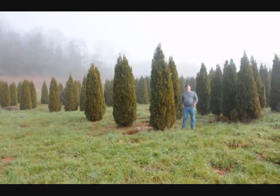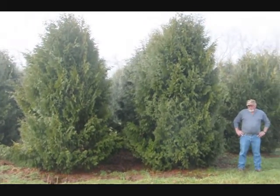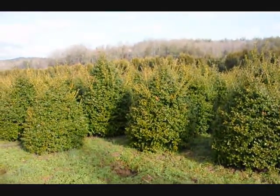This is a block of emerald green arborvitaes, just to give you an idea. These are 12 to 14 foot Niagara arborvitaes, and you can call us at 215-651-8329.